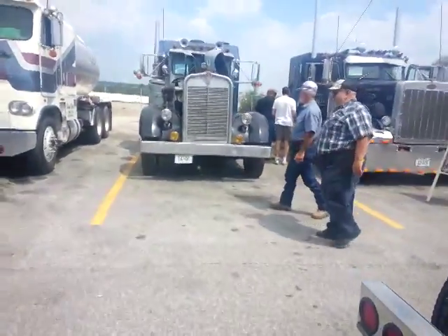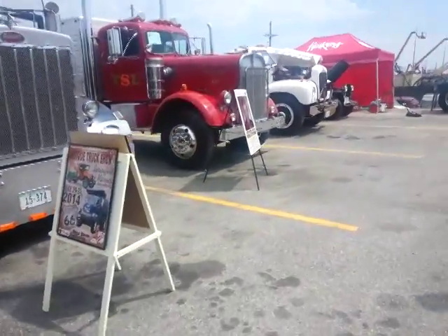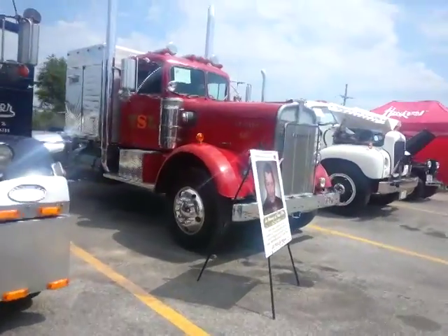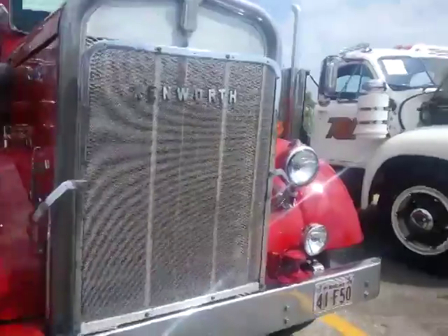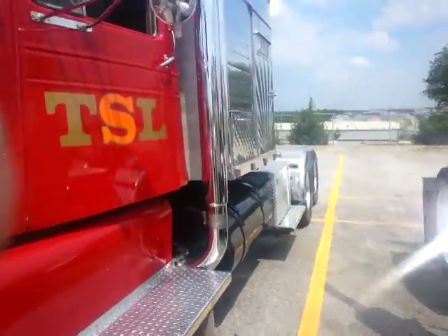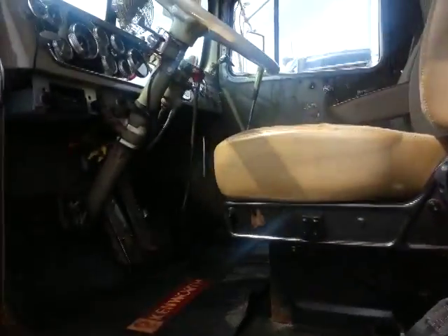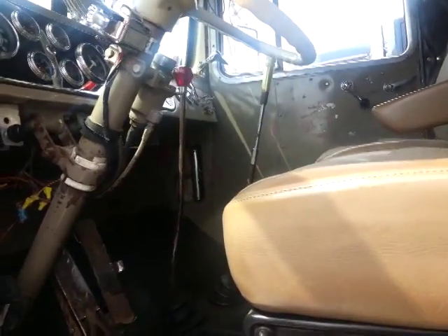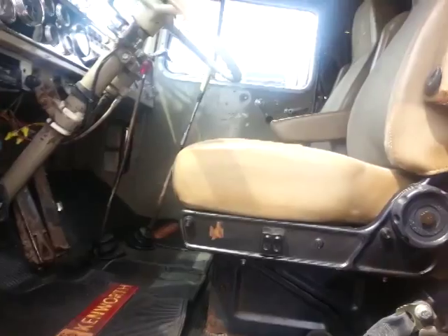Pretty awesome show, though. Here's an old KW, 1949. Really neat — big old square bunker on the back. That one's got two sticks there. You can see a 4x4, 5x4 — this one is. What the old trucks used to look like years ago. Really neat.